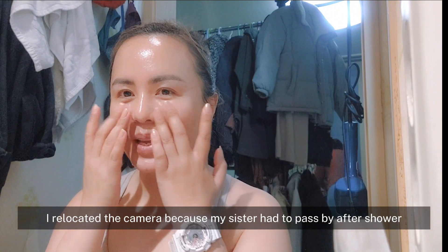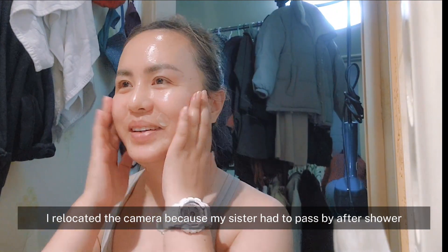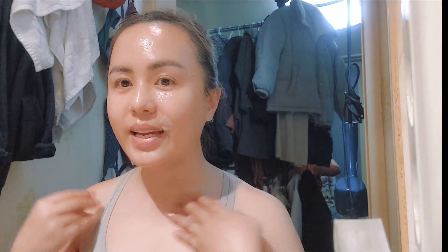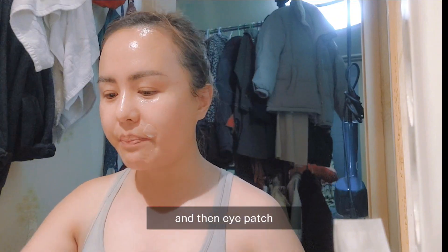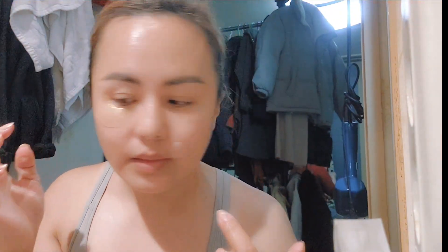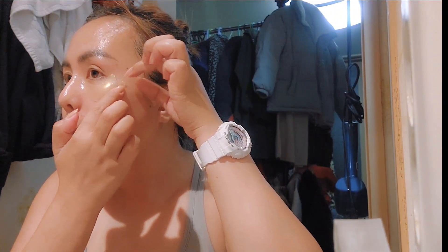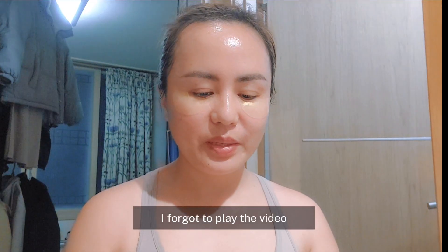Nilipat ko yung camera kasi yung ate ko dumaan siya nakahubad — nakatapos kasi nga maligo. Ayan, tapos eto na lang eye patch. Gold patch.